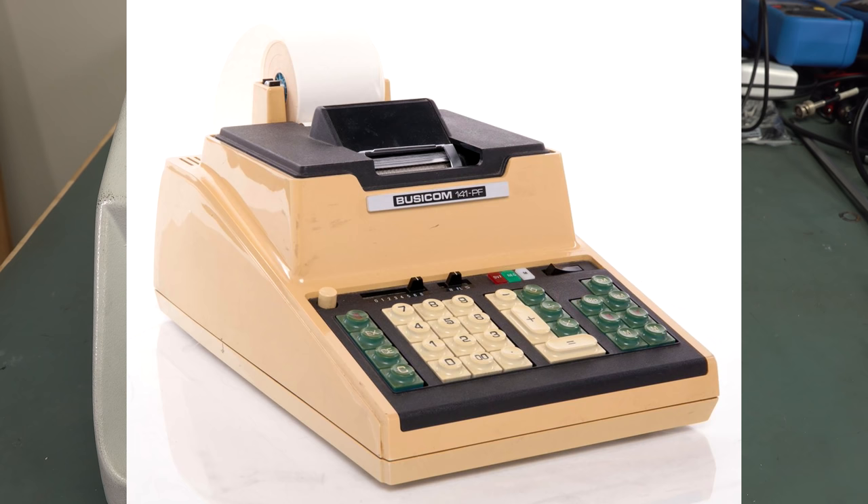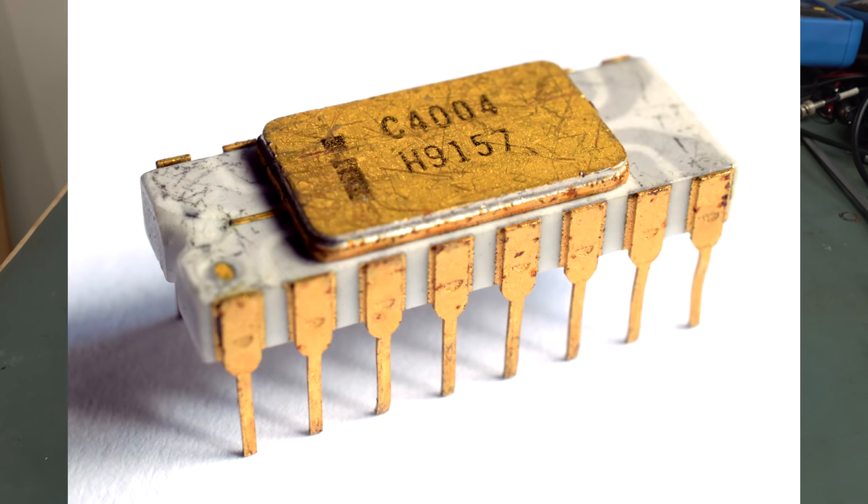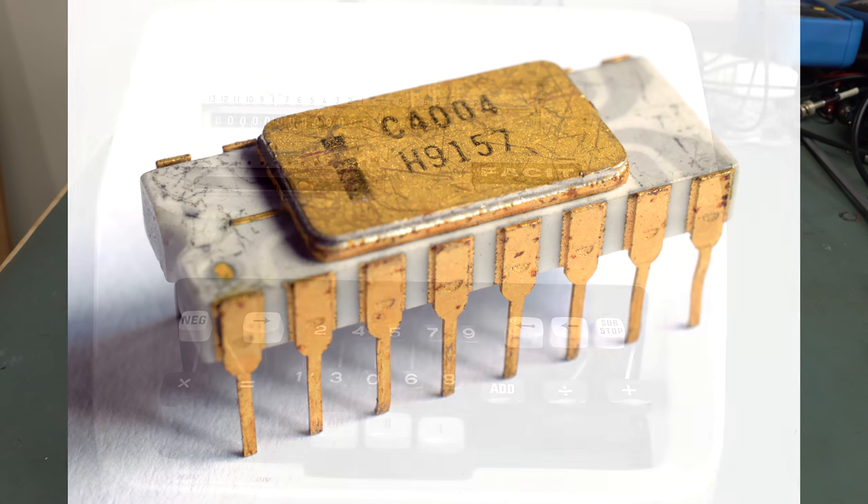And then Intel said, will you let us sell this chip to other people for other things? And Busycom went, oh yeah, no worries. And of course, Intel was born, and the 4004 became the 8008, and the 8080, and the 8088, and we're still using them today.